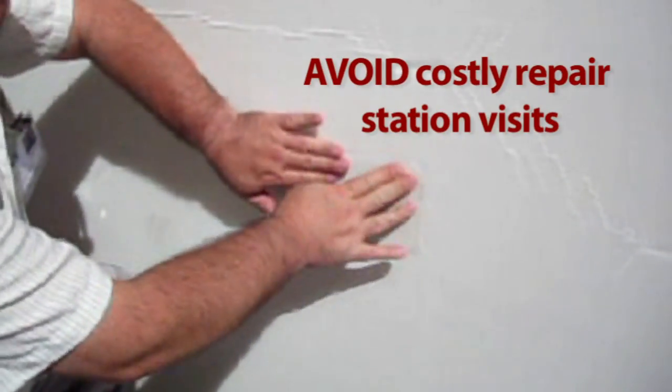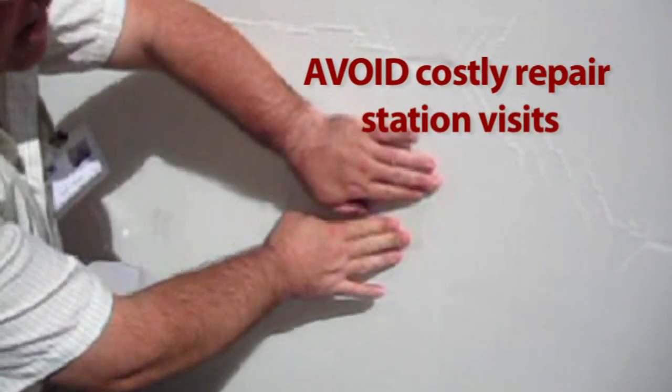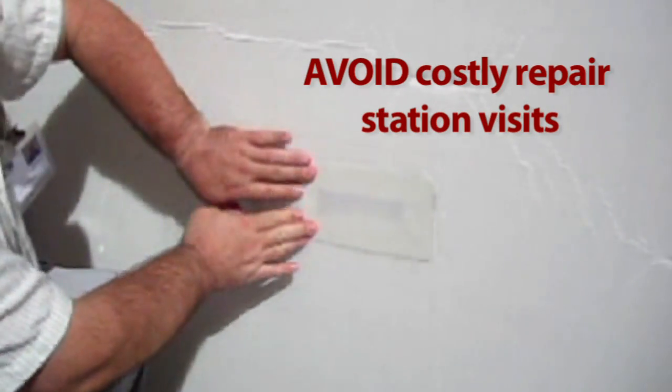This patch can be applied at the ramp or cargo facility without a costly trip to a repair station.